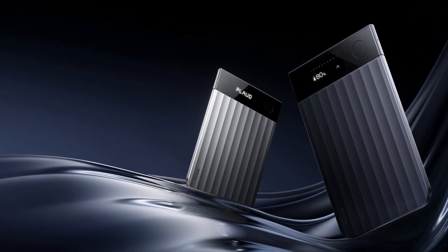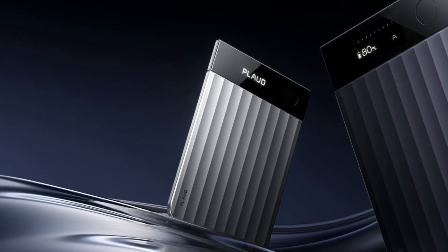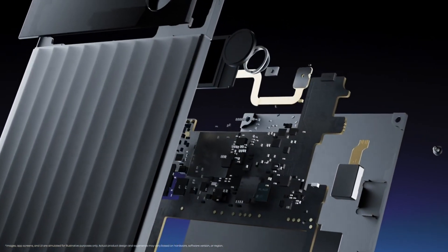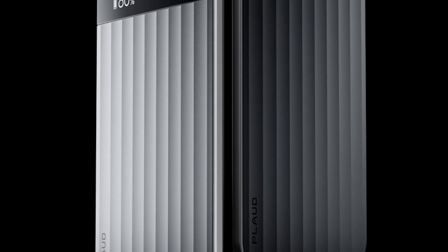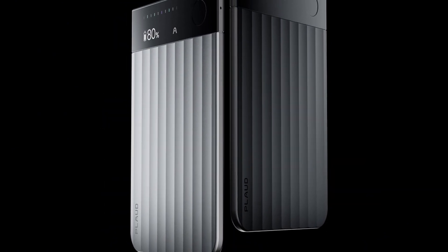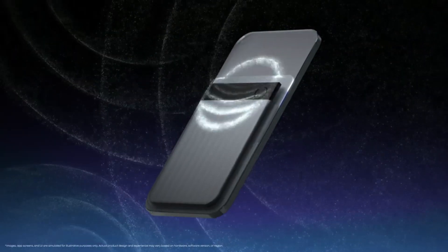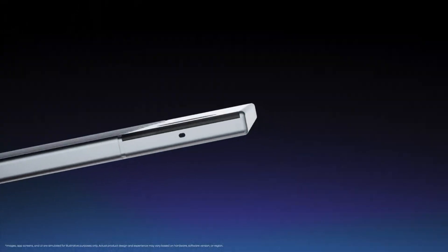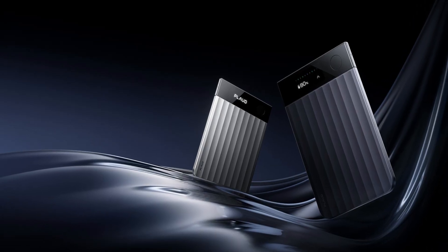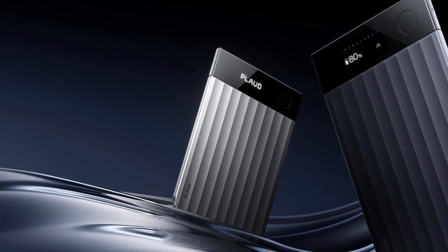Plaud.ai just unveiled the PLAUD Note Pro, and if you remember the original credit card-sized note taker that stuck to the back of your phone, this is the big — and I mean big — upgrade. For $179, this thing is packing some serious heat that honestly makes the previous model look like a prototype. It finally has a screen: a tiny 0.95-inch AMOLED display that shows you a recording indicator and your battery life, which is a massive quality-of-life upgrade from just hoping the little light on the old one was doing what it was supposed to.